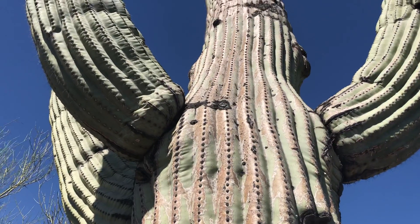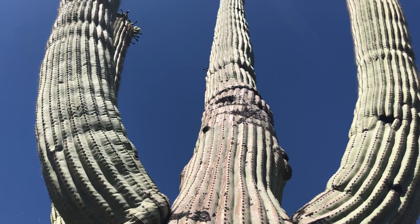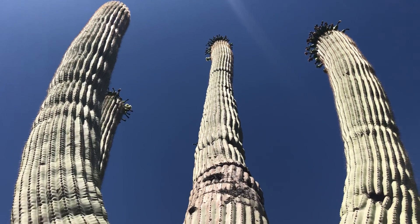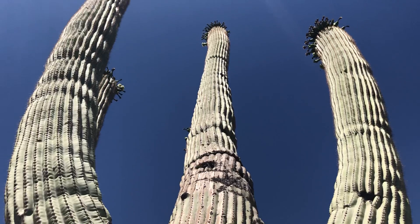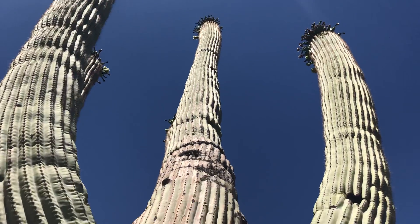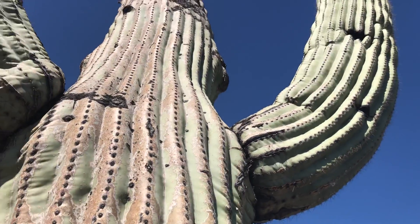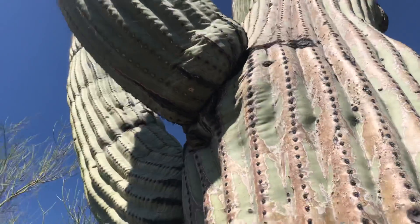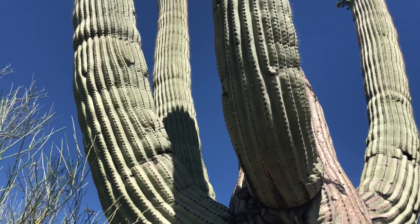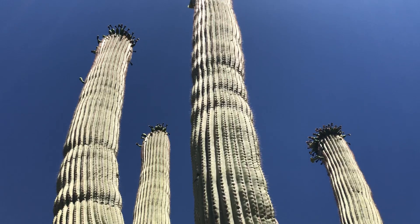Just gorgeous. I don't know how old this is, but it is clearly a mature saguaro cactus. And it's got the flowering — it's got the blooms up there. Every day in Arizona, in the Sonoran Desert region, there is a saguaro to admire. And this is today's.